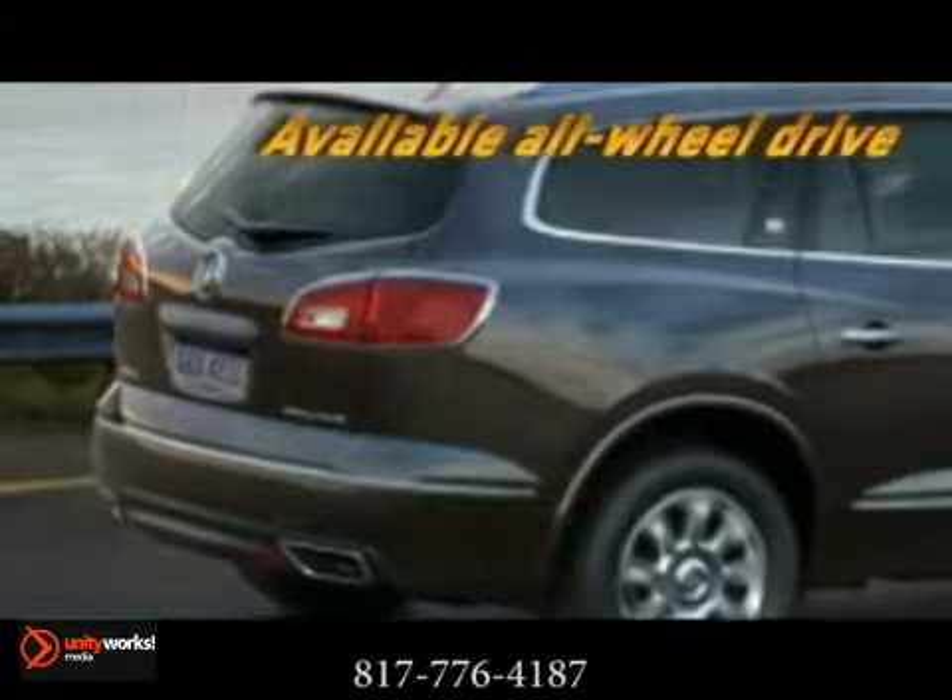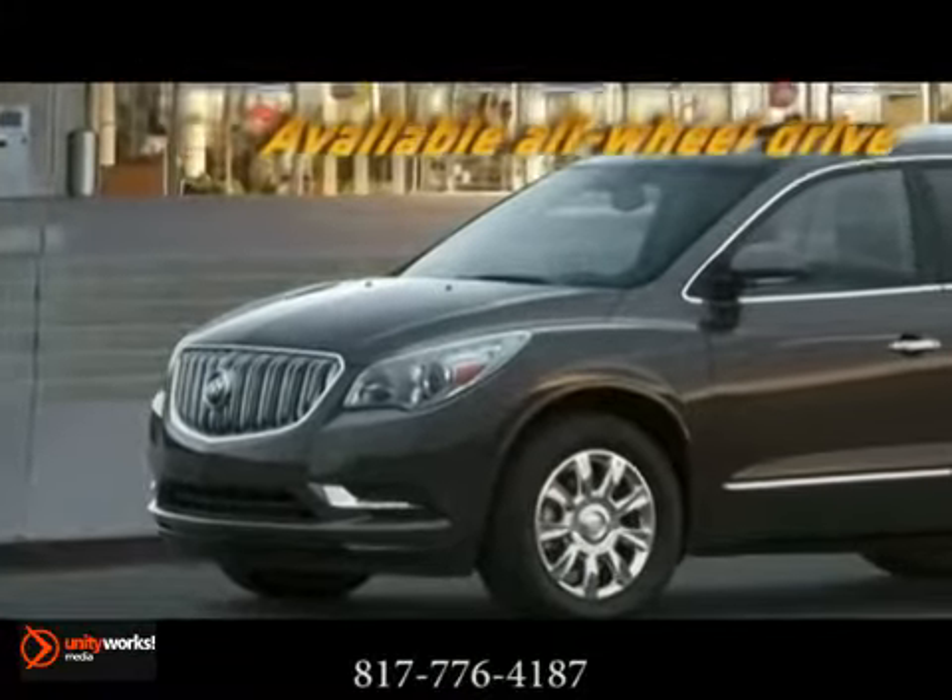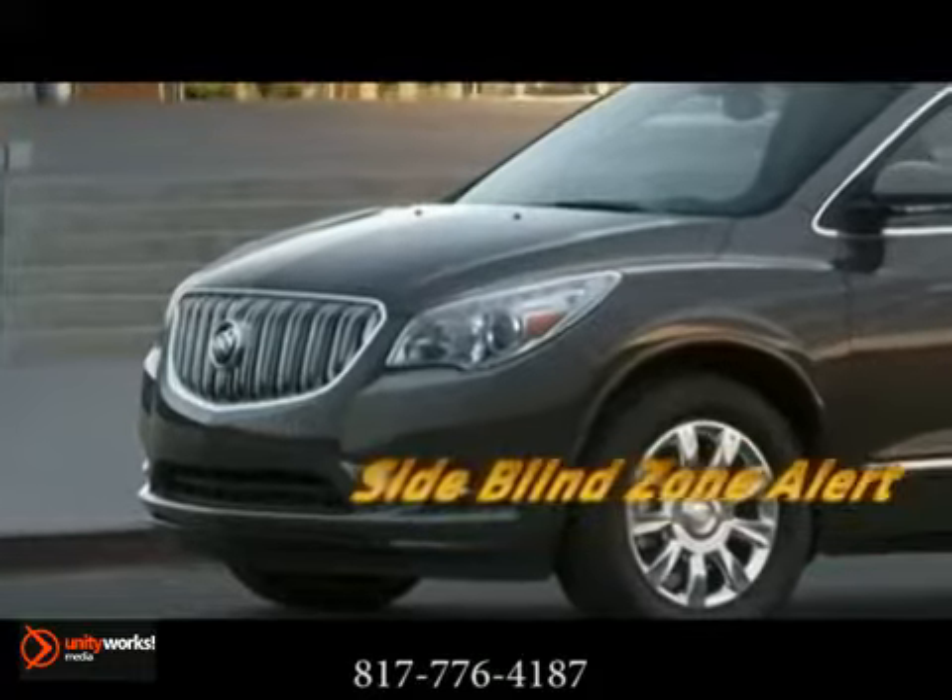Enclave's available intelligent all-wheel drive system doesn't ask you to push buttons. It's automatically activated when you need it most.